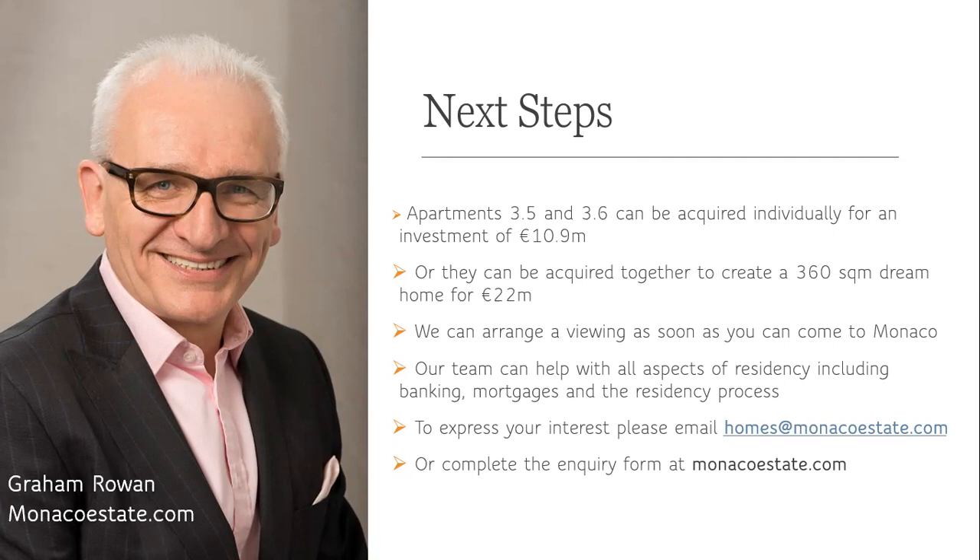Monaco is fully open now, and we can also help you with everything else to do with residency — getting a bank account, mortgages for high net worth individuals, and the whole end-to-end process of making Monaco your home. If you haven't already downloaded the report on our website, please do that. Get in touch by emailing homes@monacoestate.com or visit monacoestate.com to complete the inquiry form. Whether you take an individual apartment or combine the two into one mega home of 360 square meters, this opportunity in Monaco very rarely comes up. I hope you enjoyed that — talk to you again very soon.